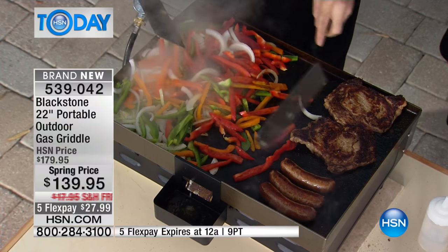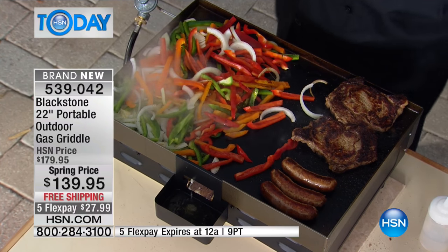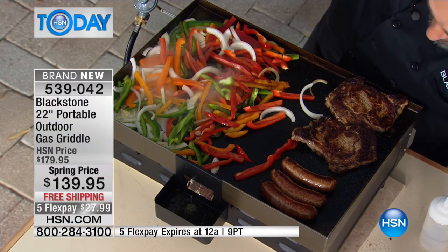Remember Grandma's cast iron pan? Every meal that's ever happened on there in the last 80 years leaves a signature. You're going to be able to do that with your cold rolled steel grill.